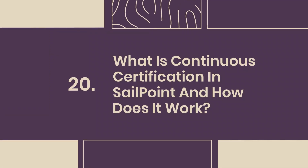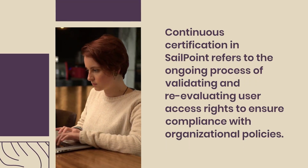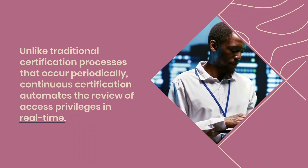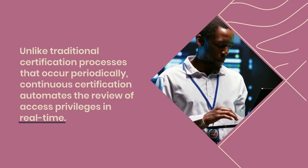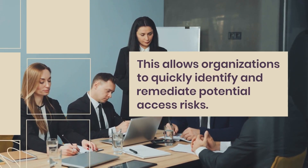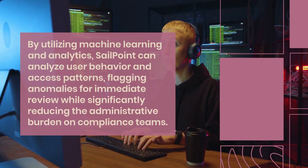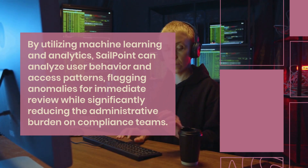Question 20: What is continuous certification in SailPoint and how does it work? Continuous certification in SailPoint refers to the ongoing process of validating and re-evaluating user access rights to ensure compliance with organizational policies. Unlike traditional certification processes that occur periodically, continuous certification automates the review of access privileges in real-time. This allows organizations to quickly identify and remediate potential access risks. By utilizing machine learning and analytics, SailPoint can analyze user behavior and access patterns, flagging anomalies for immediate review while significantly reducing the administrative burden on compliance teams.